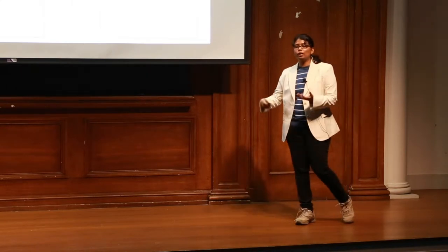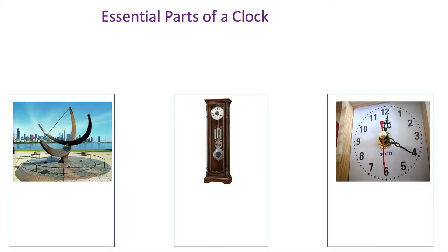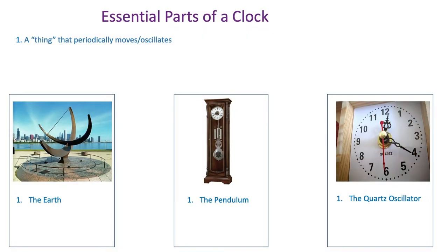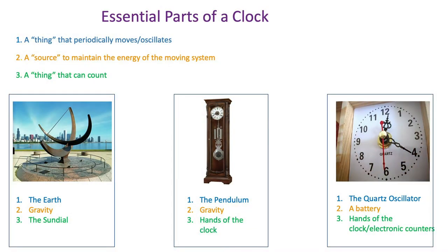So we've always sought to improve the clock. But how do we improve the accuracy of a clock? We improve it by looking at the different parts of a clock. All clocks have a few parts in common. You need something that periodically moves or oscillates — it could be the Earth moving around the sun, it could be a pendulum, or it could be a quartz oscillator. Things that move cannot keep moving by themselves; you need a source to drive them — it could be gravity, or it could be a battery. And finally, the most important thing: you need something that can count. The sundial, the hands of the clock, some kind of electronic counters — they're all examples.